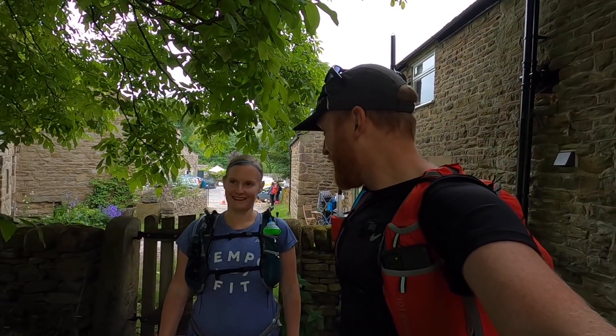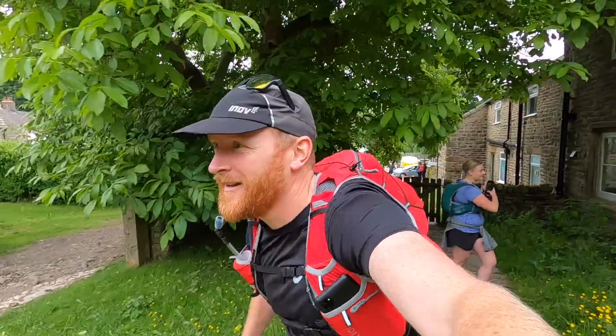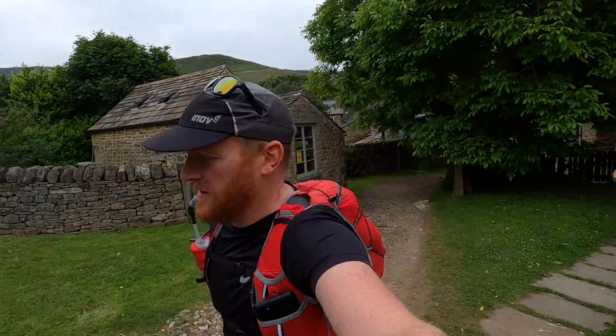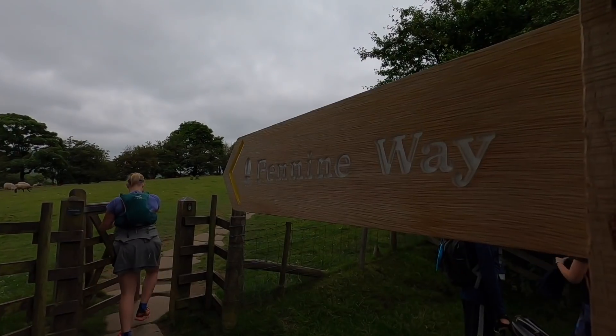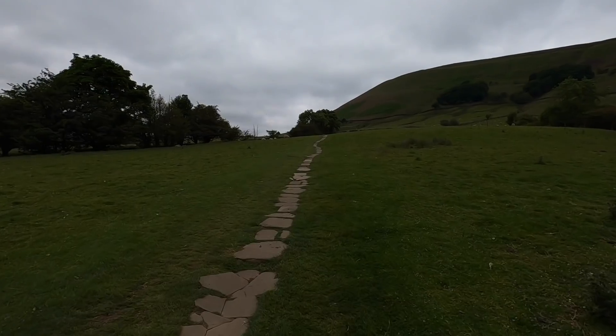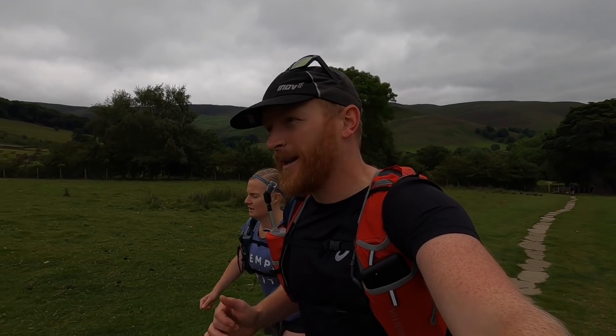You ready for it? Let's do this. Let's do it. The plan over the next few weeks is to tackle the Pennine Way in stages as a bit of a recce.